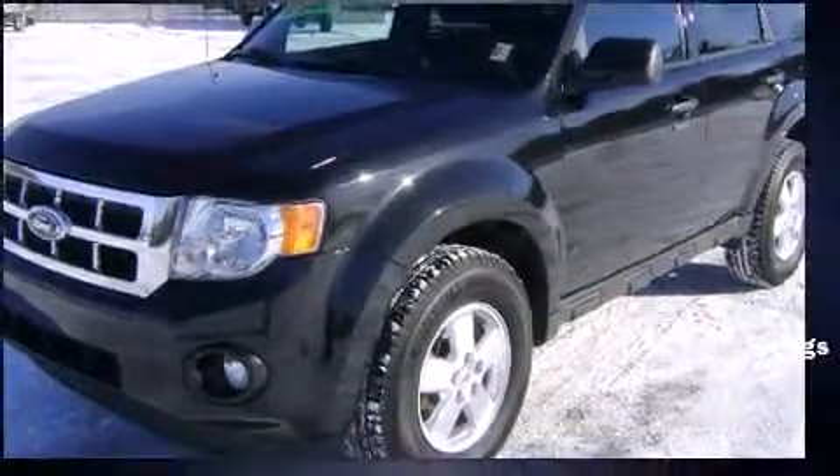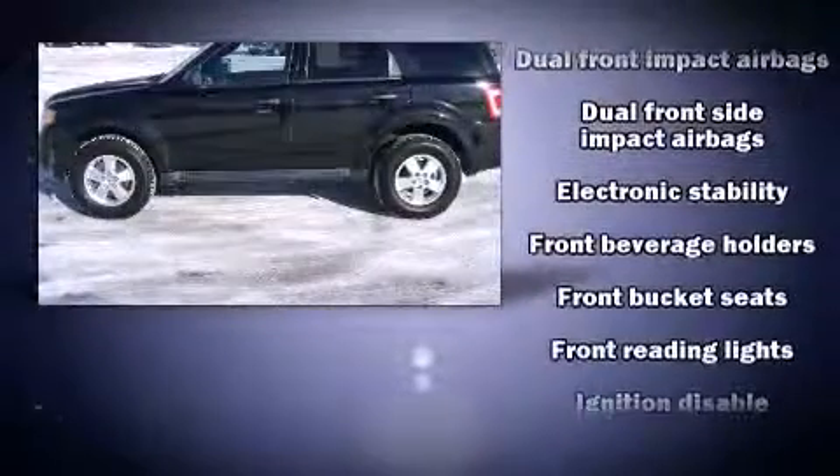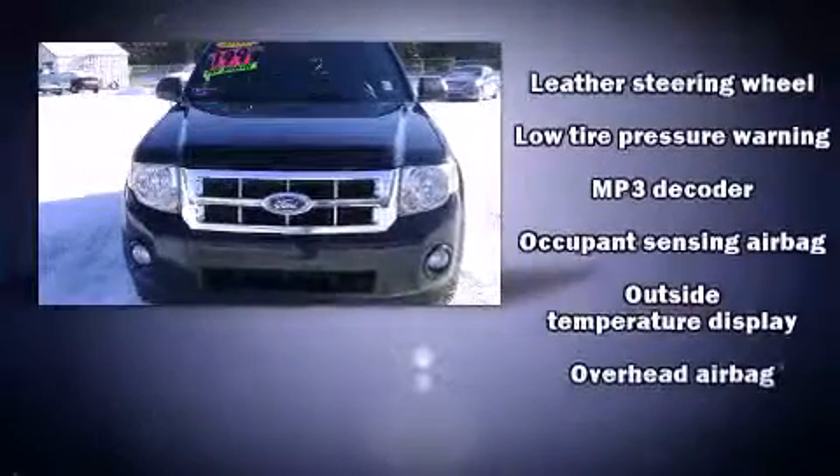A wealth of standard features mean that you no longer have to sacrifice, such as remote keyless entry, a rear window wiper, a leather steering wheel, front fog lights, and much more.